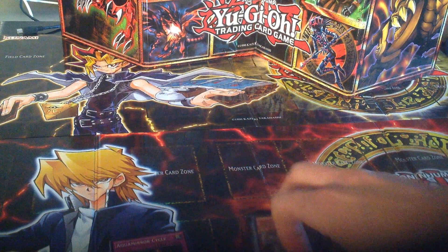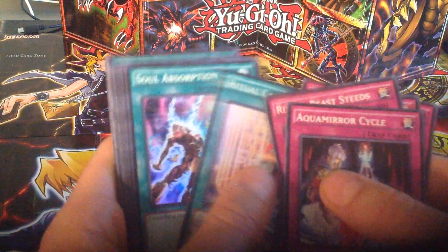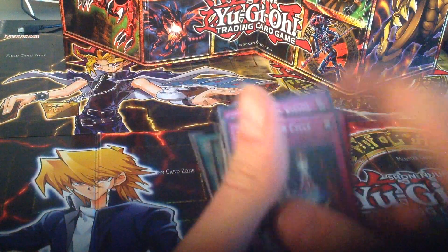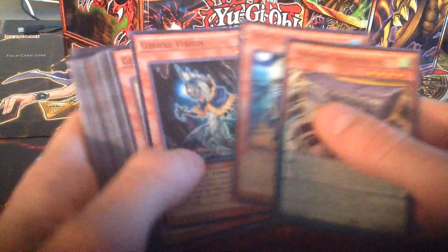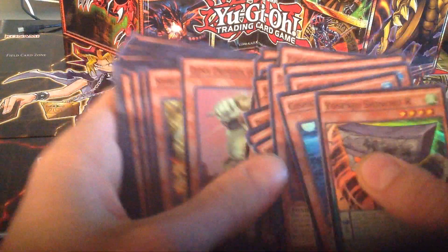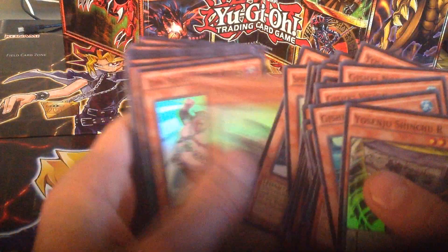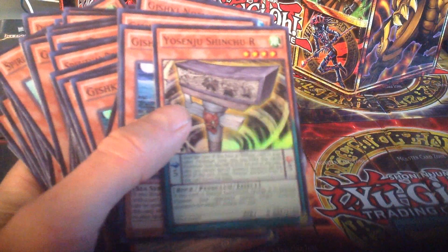Really quick, we're going to look through the spells and traps and the monsters out of the set. A couple of those Pendulums. These guys. Cool. Thanks for watching.